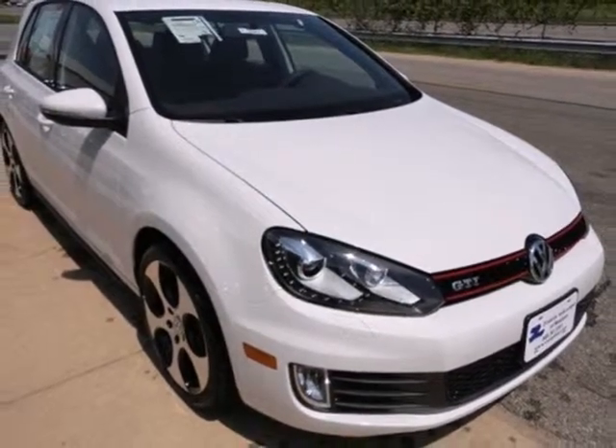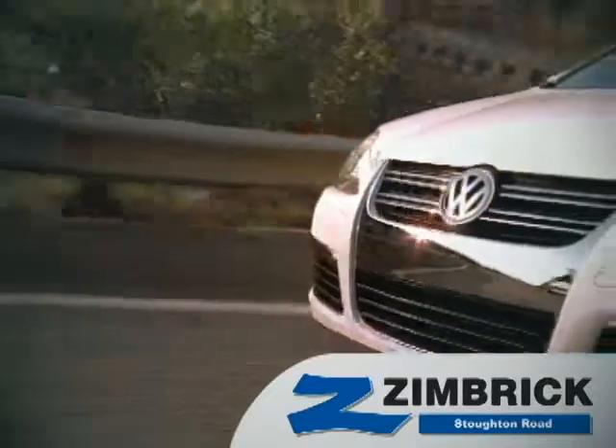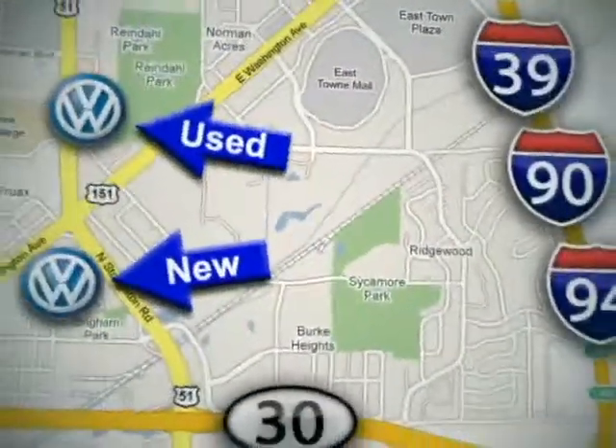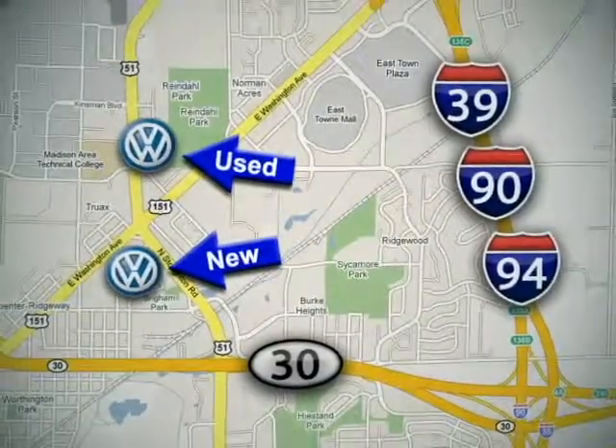Get into this charmer and get out on the road today. We are Wisconsin's only generation best VW dealer. Visit our used car lot at 1707 North Stoughton Road or our new car lot at 1430 North Stoughton Road.